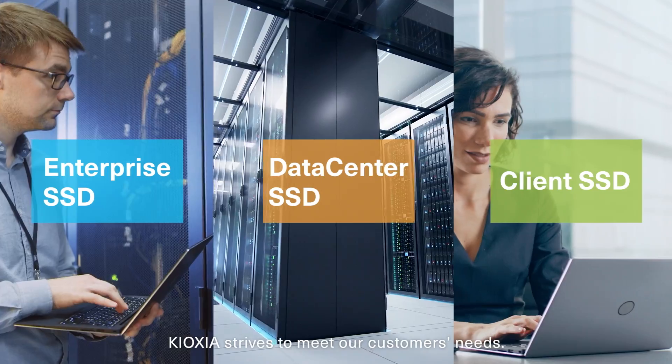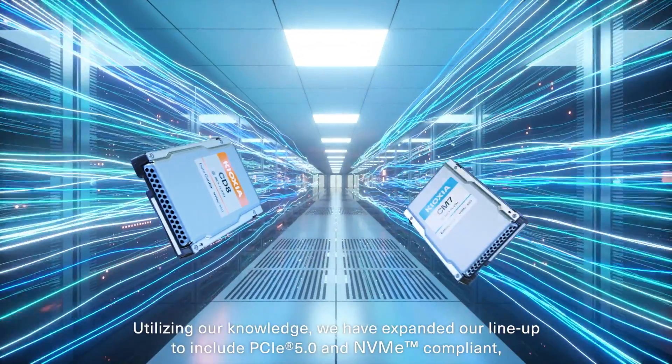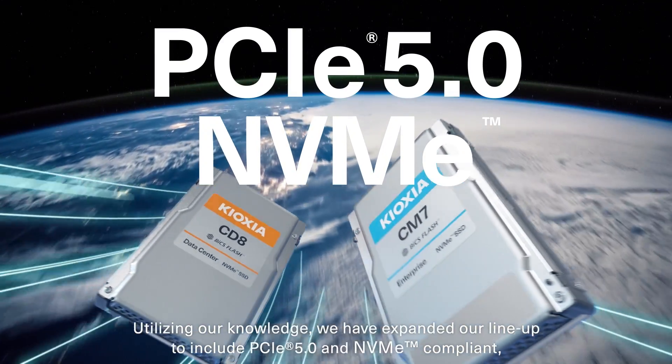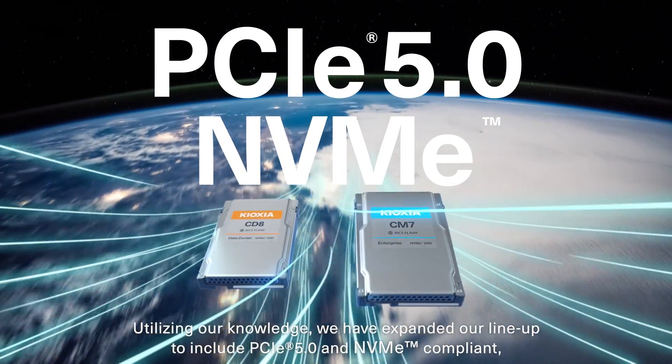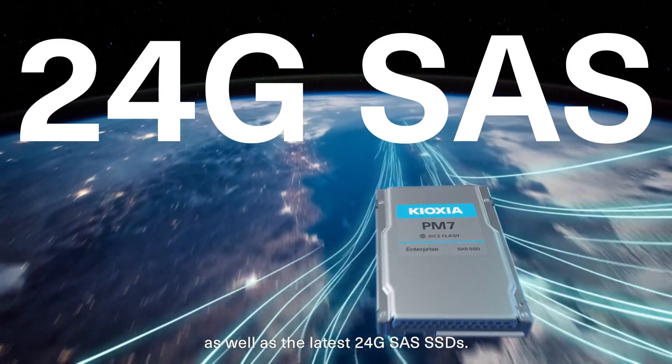Kioxia strives to meet our customers' needs. Utilizing our knowledge, we have expanded our lineup to include PCIe 5.0 and NVMe compliant, as well as the latest 24GB SAS SSDs.